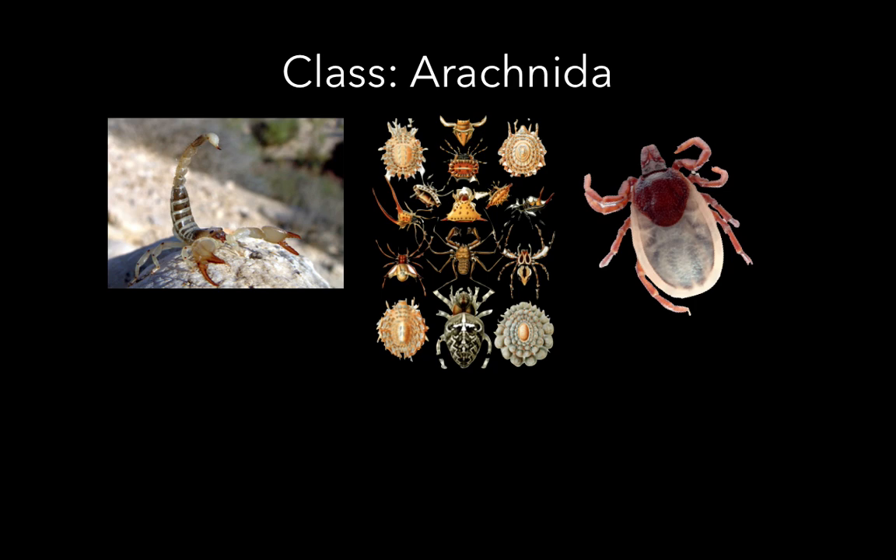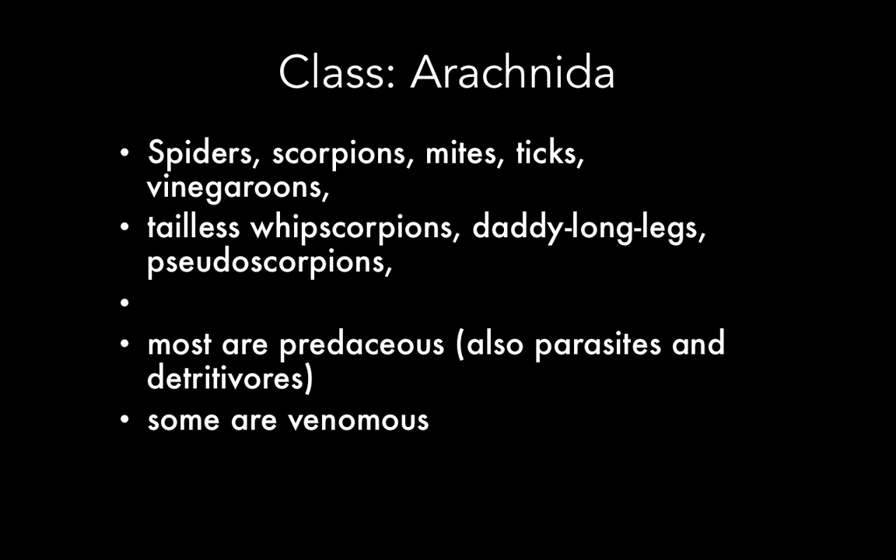This brings us to a very large class of arthropods — not the largest by a long stretch, but large and very diverse: the Arachnida. Arachnids include spiders, scorpions, mites, ticks, vinegaroons, tailless whip scorpions, daddy longlegs (which are not spiders), pseudoscorpions, and many many others. Most arachnids are predators, but there are also some parasites and detritivores — organisms that feed on dead things. Some have venom.